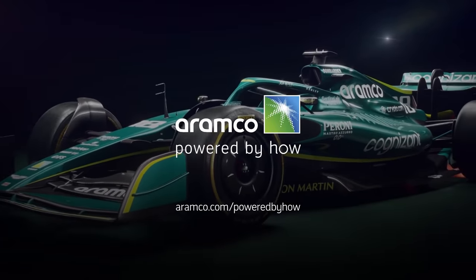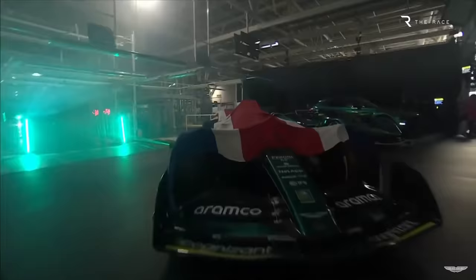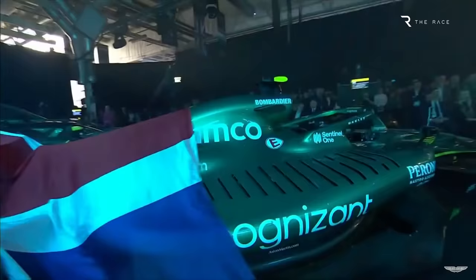You're watching the Aramco 2022 F1 Car Reveal Series. Aston Martin is the third team to hold a 2022 Formula 1 launch, but the first to show us a real life car. The Aston Martin AMR22 was present in all its glory during the launch.